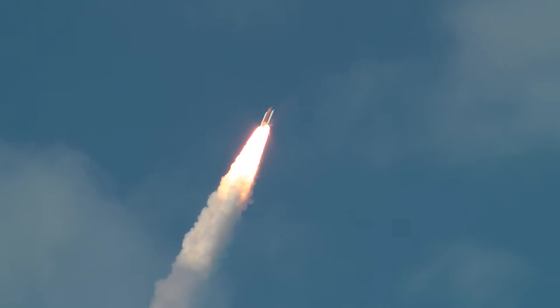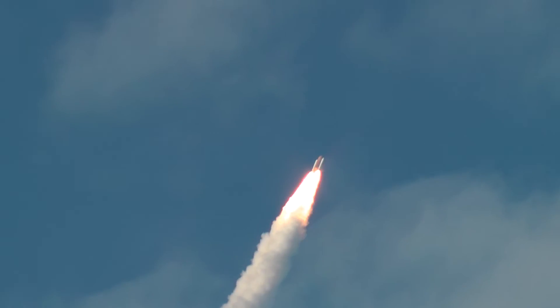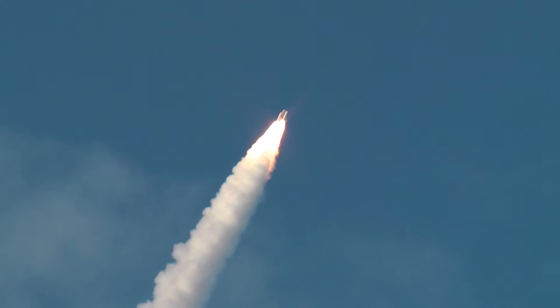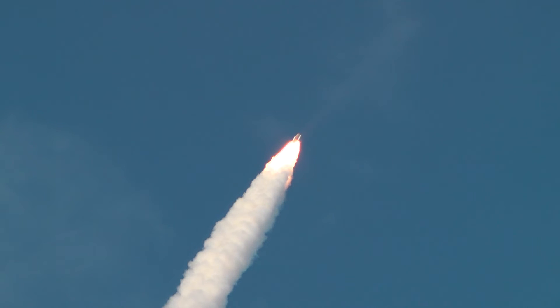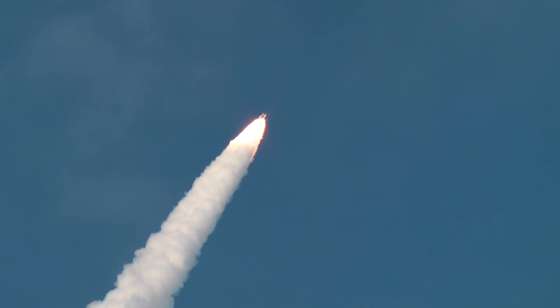Everything is now throttling down. We'll pass through the area of maximum pressure, reducing the stress on the metal as we go supersonic. Discovery, you are go for throttle up.